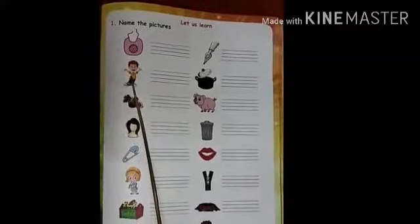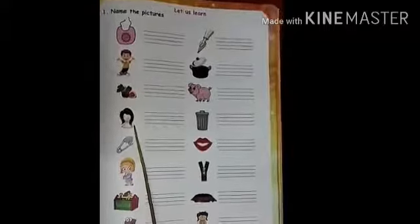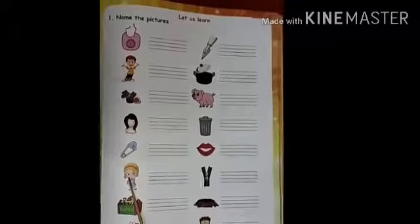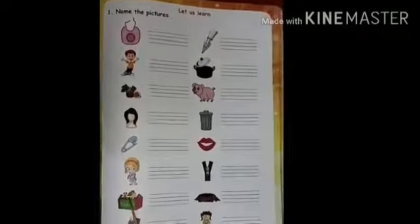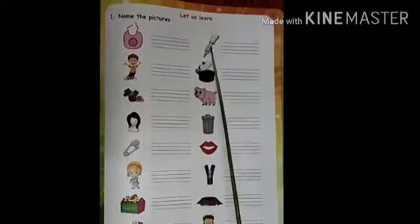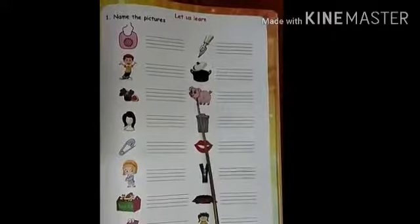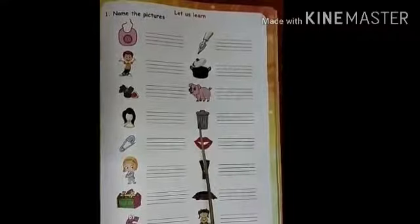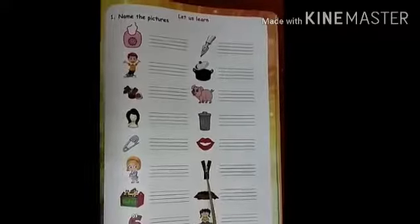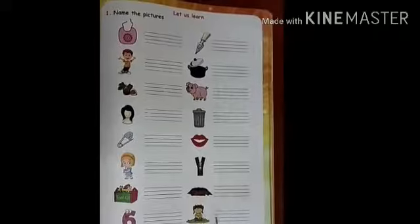Kid, Kid, Fig, Wig, Pin, Sip, Nib, Lid, Pig, Bin, Lip, Zip, Pit, Sit.